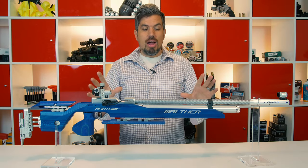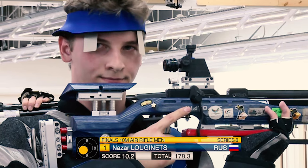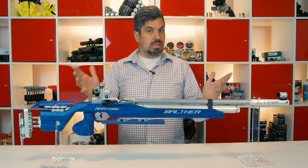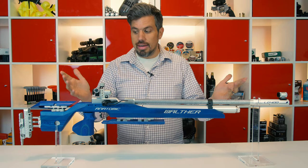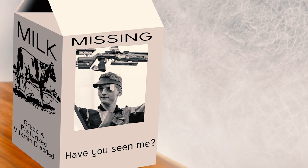Now if you follow the 10-meter air rifle circuit like I do — and really, who doesn't? — you know that in 2014, Nazar Lejans from Russia won with this air rifle. Of course the big conspiracy is: where has he gone since? He's not going to the Olympics. Where did he disappear to? So Nazar, if you're there, we need to hear from you — we're worried.